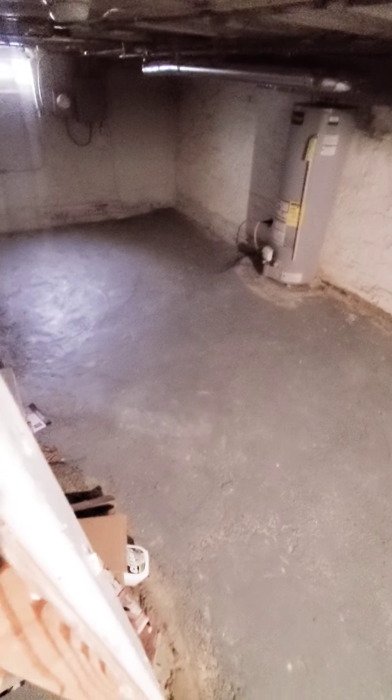Let's take a quick peek down the basement — it's pretty much just for storage. Come on back up.